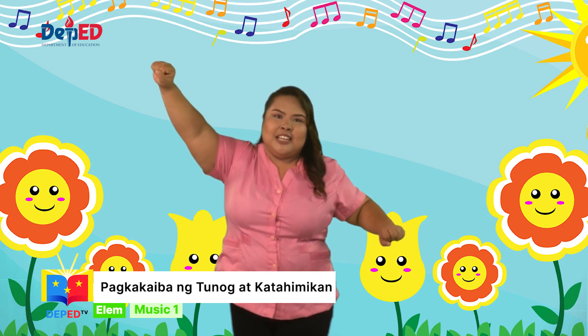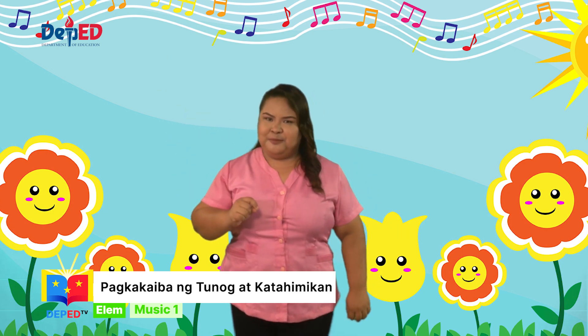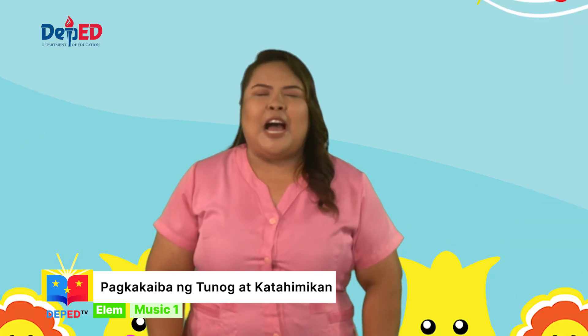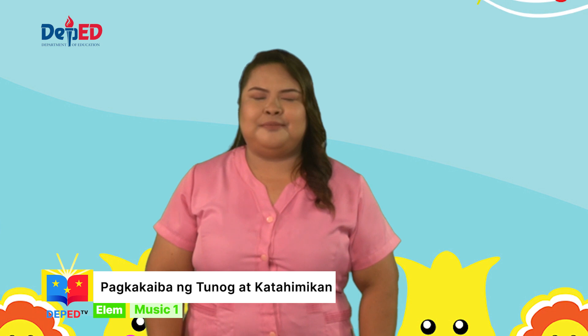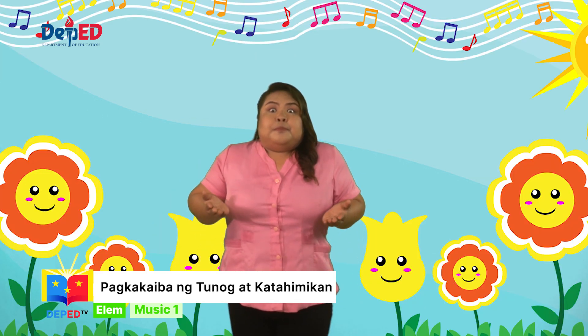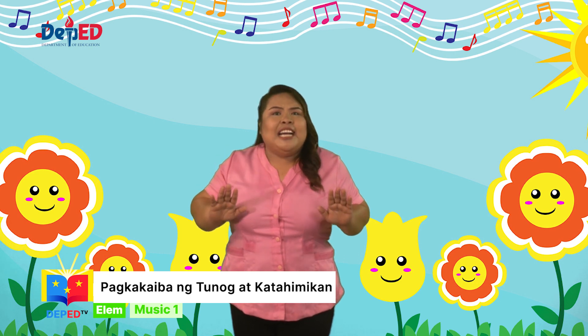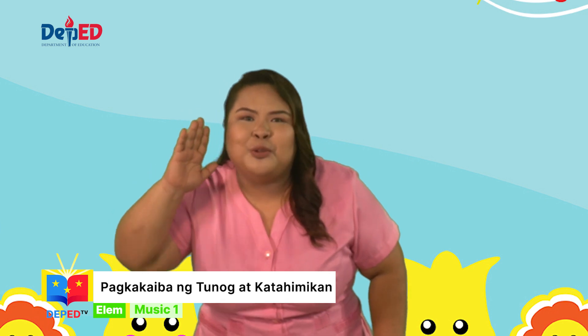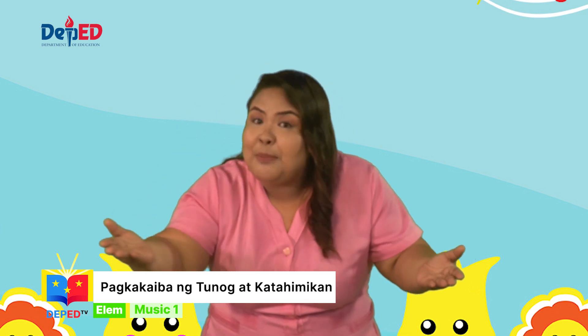Mga bata, tumayo tayo at mag-unat-unat. Gising na ba kayo? Sunod, ipikit ang mga mata. Huminga ng malalim. At ibuga ng dahan-dahan. Pakinggan ang mga tunog na maririnig sa paligid.